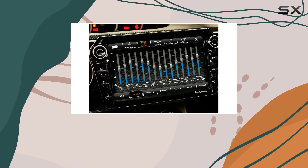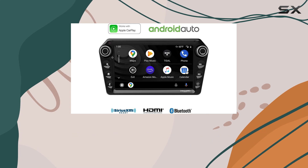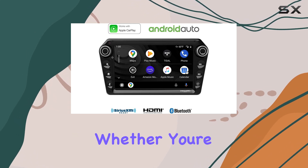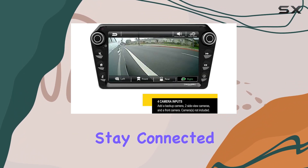One of the standout features of the Stinger 11.8 is its compatibility with both Apple CarPlay and Android Auto, ensuring that no matter what smartphone you use, you'll have seamless integration with your car's stereo system. Whether you're an Android aficionado or an iPhone enthusiast, you'll find everything you need to stay connected.